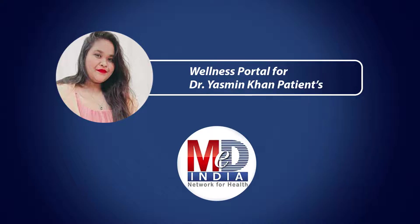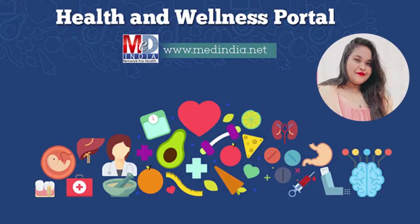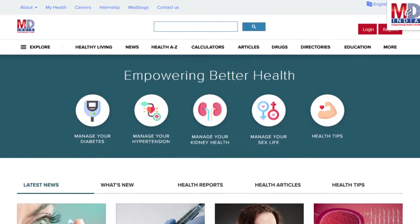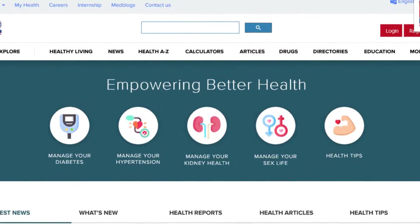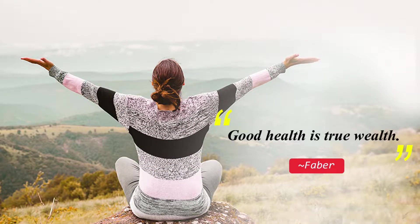Welcome to MedIndia's My Health page and wellness website. Our mission is better health for everyone. We provide on behalf of your doctor trusted information that can be personalized to better manage your well-being and health. As Faber said, good health is true wealth.